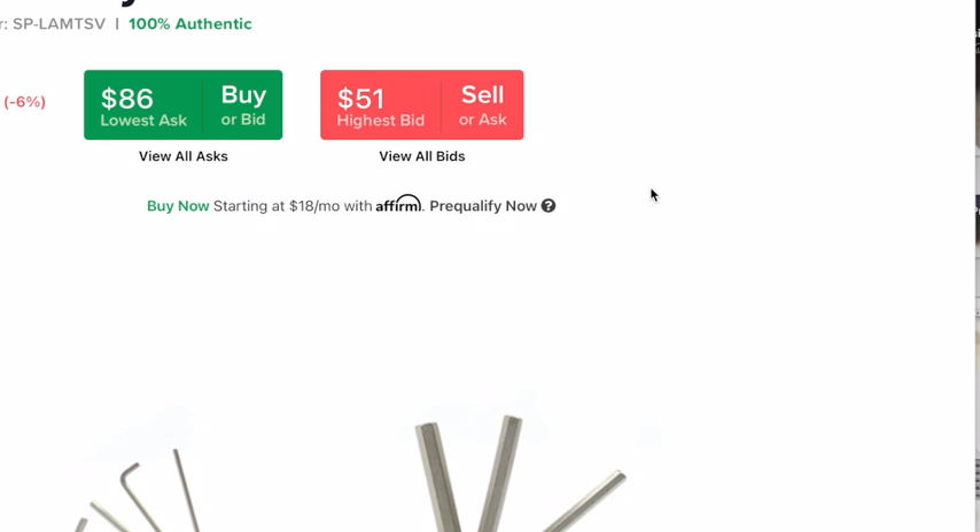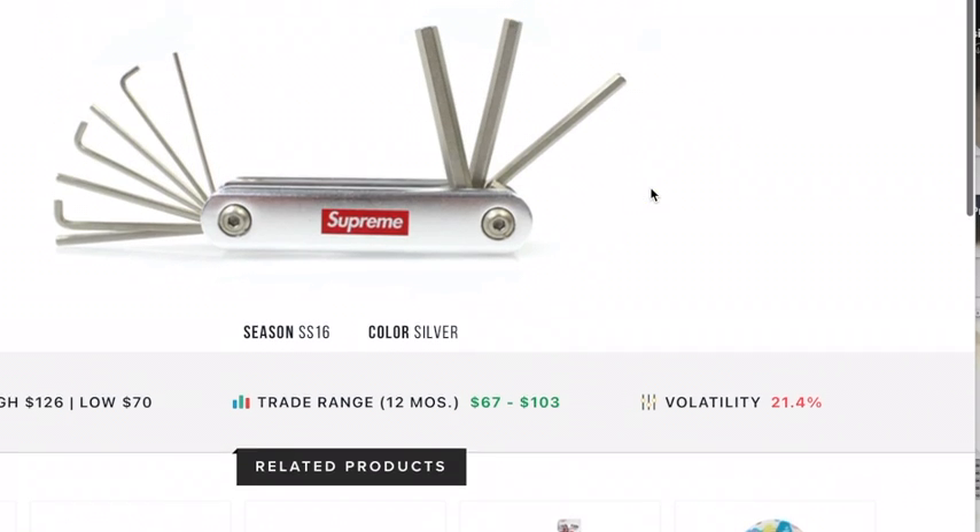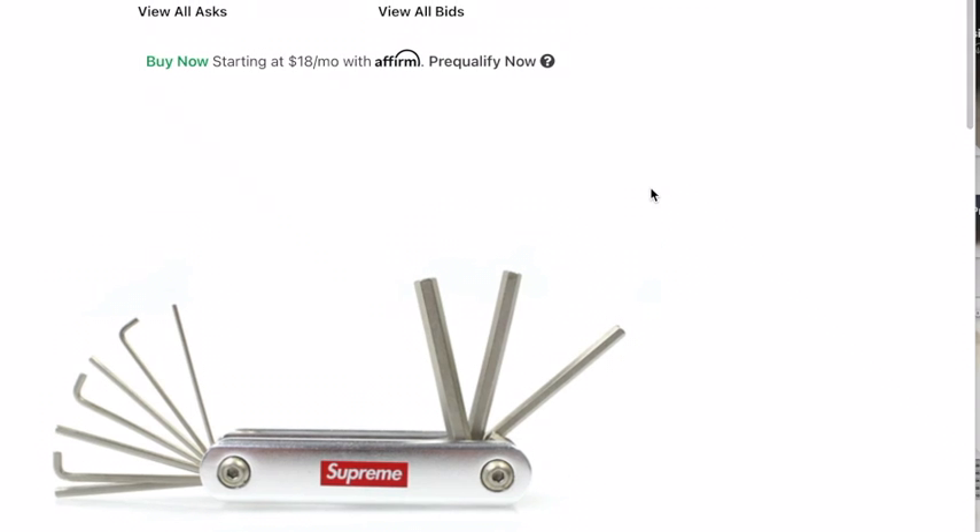Next is the Supreme Linsen Allen Multi-Tool Silver. I think there might be a red one too. $89 for an Allen wrench. You could buy one at Walmart for $15, but you gotta get the Supreme one.